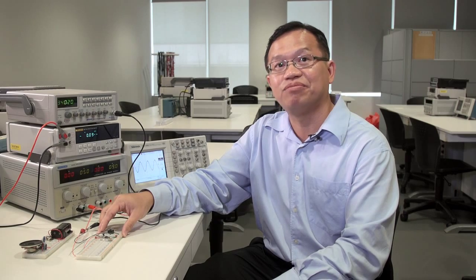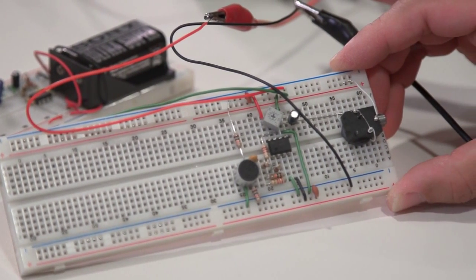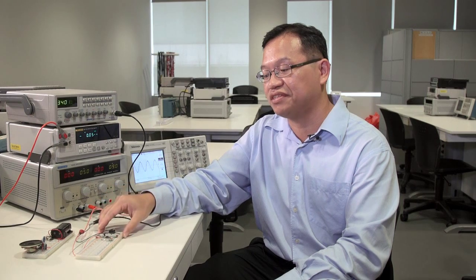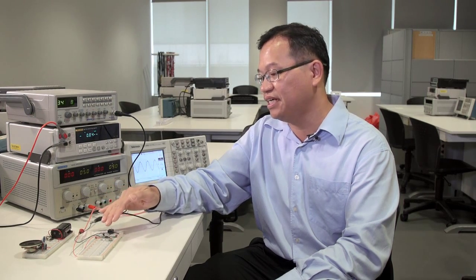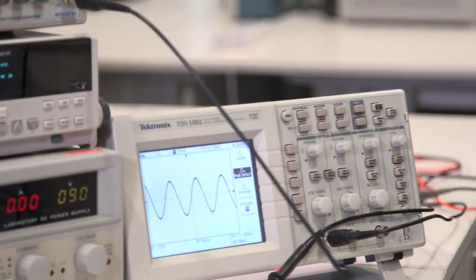Just to show you an example of what the students do during their sessions — this is one of the prototypes of the circuits that they built during the night process. As you can see, it consists of passive components, resistors, capacitors and a speaker. We actually use all these equipment to test out the circuit.